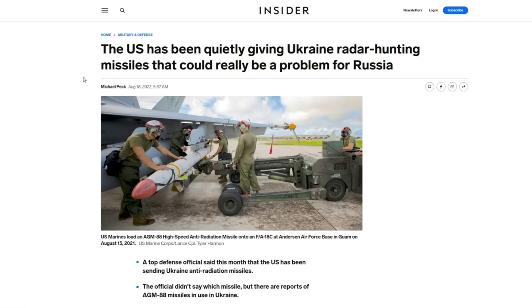I want to start by showing what the Western media has been saying. Here's Business Insider: 'The US has been quietly giving Ukraine radar-hunting missiles — that could really be a problem for Russia.' So here we are hyping another wonder weapon. But I did notice in this article they are tempering it — adding disclaimers buried deep — but they're there. The article says: 'It's open season on Russian radar stations as Ukraine deploys US-made anti-radiation missiles designed to home in on radar beams. Ukraine's advantage is likely to be temporary as the Russian military adapts.'